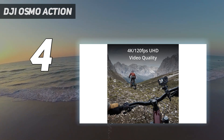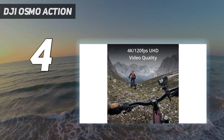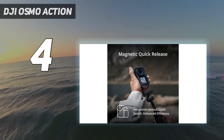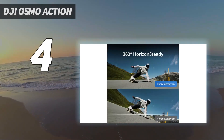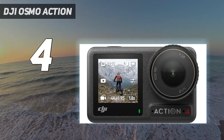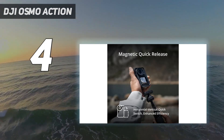The key difference is pixel size. From our tests, the Action 4 is better at gathering light, faring better than the Hero 12 Black in dim conditions. It also benefits from DJI's D-Log profile with 10-bit color, which dramatically enhances color depth and dynamic range, capturing detailed highlights and cleaner shadows. The downside of the larger sensor and wide 155-degree lens is an increased minimum focus distance, making it harder to shoot up close.